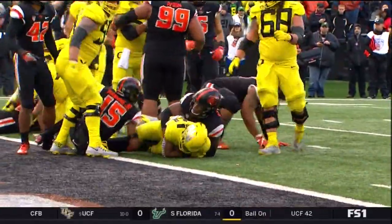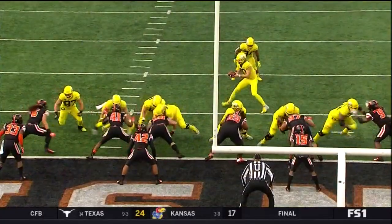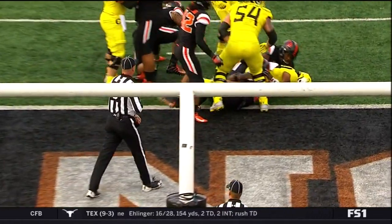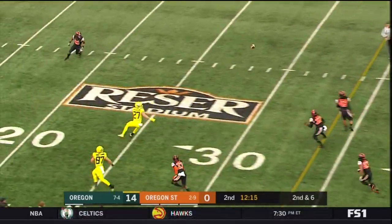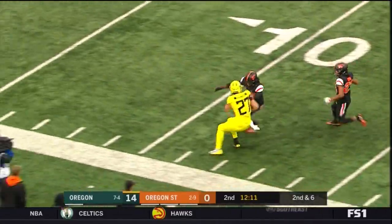We talked about the role Travis Dye has in this offense as well, but CJ Verdell is really the train that makes this thing work for the Oregon offense. Mario Cristobal, very much a run-first guy. Breland scores a touchdown — from California, Mission Viejo High School. Herbert fakes, fires, and it's tipped but still caught at the 25-yard line by Jacob Breland.